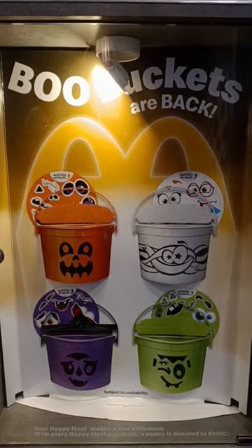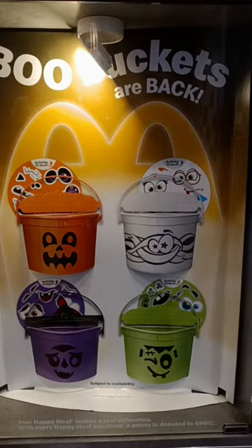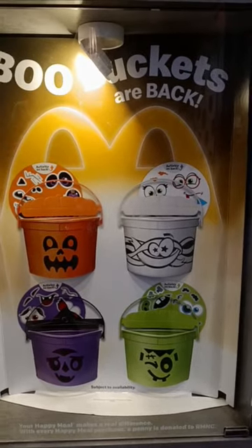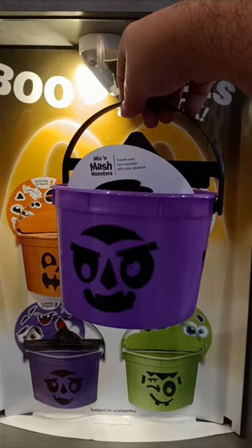Hi guys, guess what — the Boo Buckets are back at McDonald's! These are the ones you can get: the pumpkin one, the ghost one, the vampire, or the Frankenstein one. I already got mine and I got the vampire.